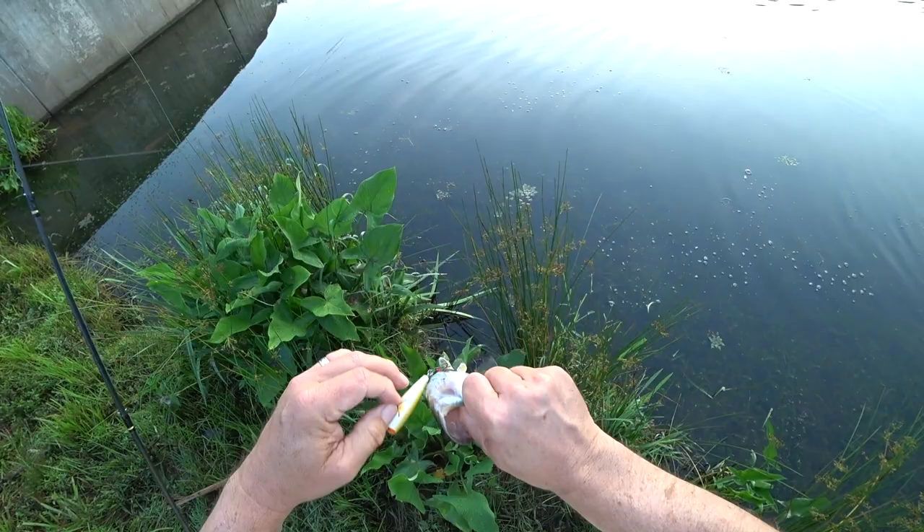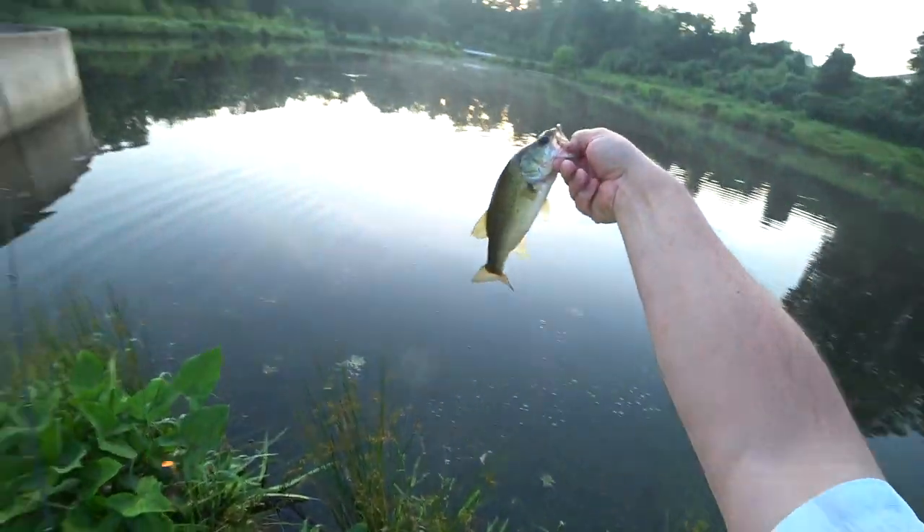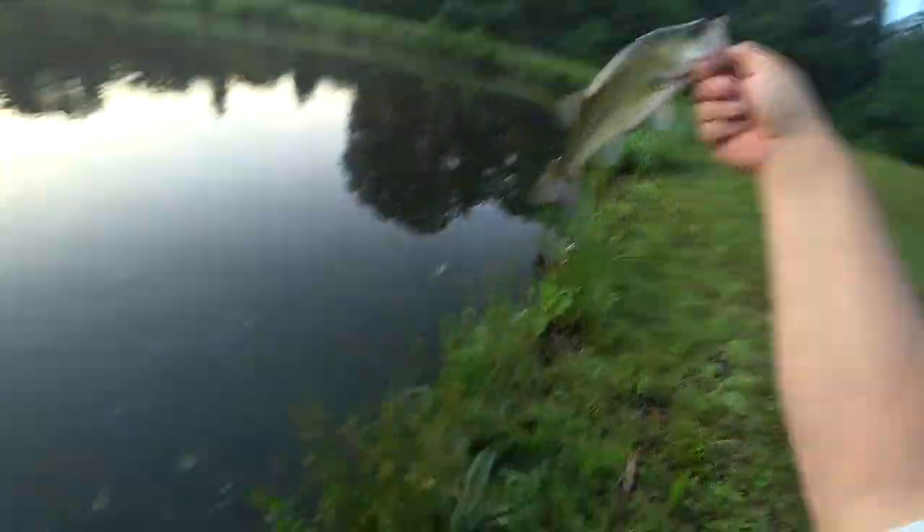Wow, these hooks really get them. It's nothing to look at though — hey, a fish is a fish.